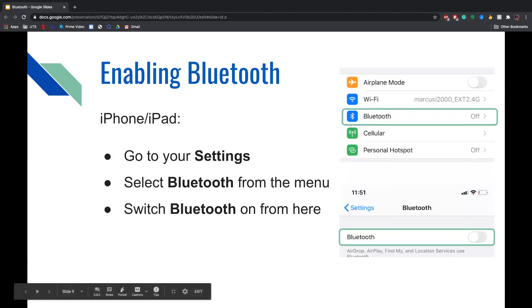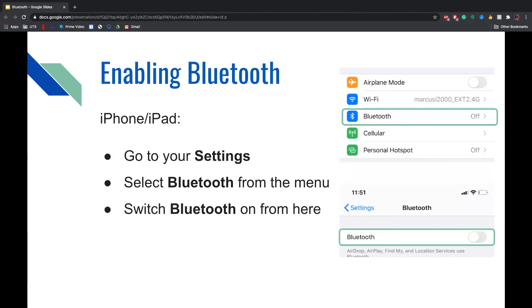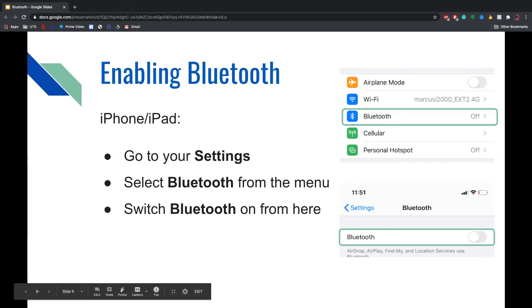To enable Bluetooth on an iPhone or iPad, go to your Settings. You will find Bluetooth listed beneath Wi-Fi in the top categories. Select Bluetooth from that menu and click the toggle button to turn it on. You can also turn it off from this section — you will know it is off if the toggle is gray, as shown in the screenshot.